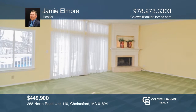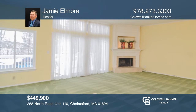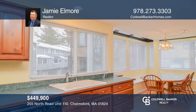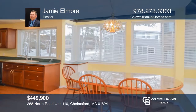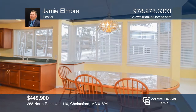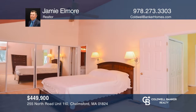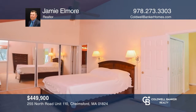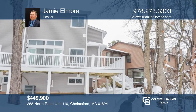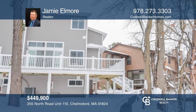This move-in-ready Kelmsford Village end-unit townhome has approximately 2,880 square feet of living space, living room with fireplace, and high ceilings. Kitchen has an abundance of storage, skylighted breakfast area with built-in window seat, and large master featuring cathedral ceiling and en-suite bath with skylight. Check out this must-see home by scheduling a tour with Jamie Elmore.